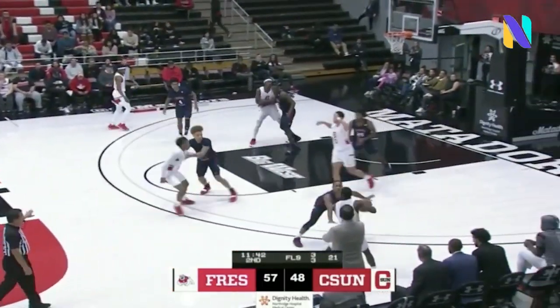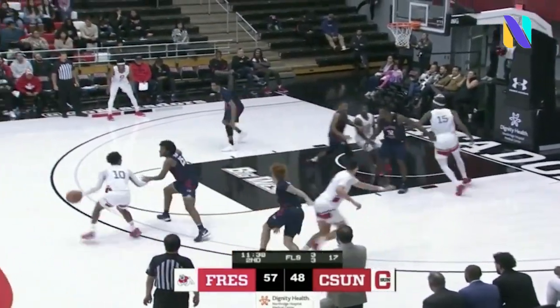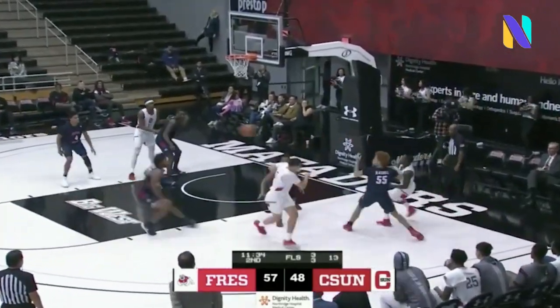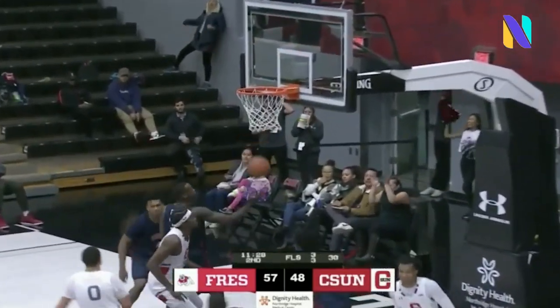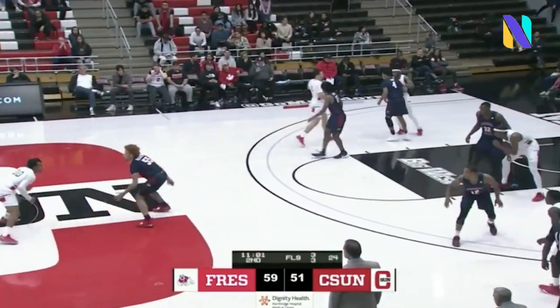Brown into the front court for CSUN. Angle right, Gomez hands it right back to Darius. Darius sweeps to the top of the circle on the dribble. Bounce pass, right corner — Gomez fakes the three, attacks out of the double team. Brown in front, Brown down the lane, Brown back to Gomez. Right corner — knocking down that three, and he gets it. Fresno State 59, CSUN 51.